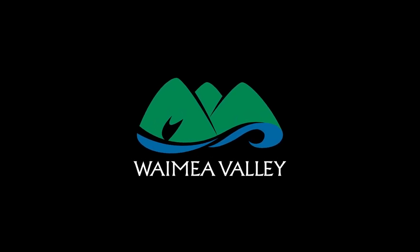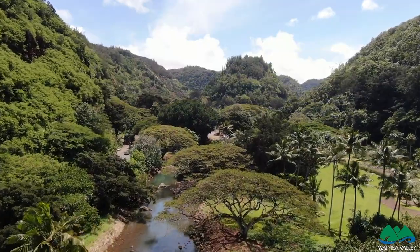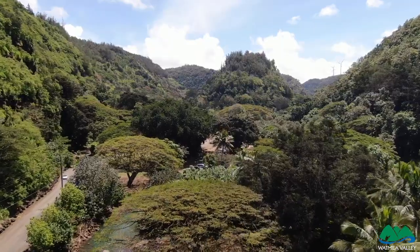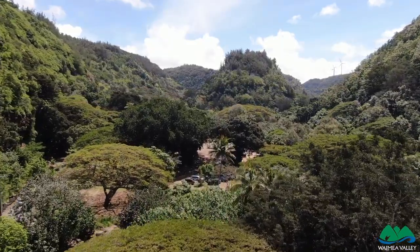Aloha, I'm Chad Middleton, ecologist here at Waimea Valley, and today I'd like to share with you some of the invasive species that plague our conservation lands. Unfortunately, in Hawaii we have many alien plants that have arrived here and are taking over the native habitat and displacing our native trees and shrubs.